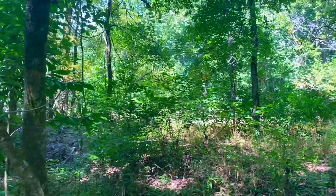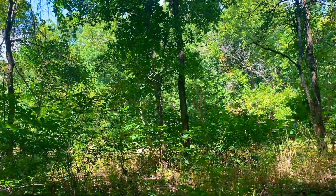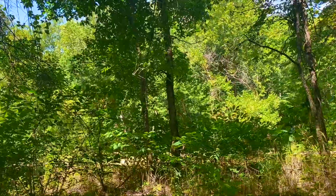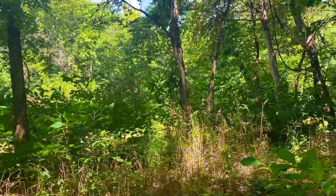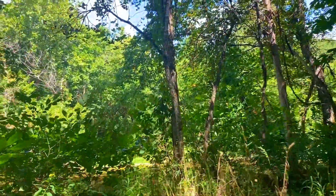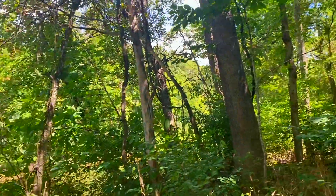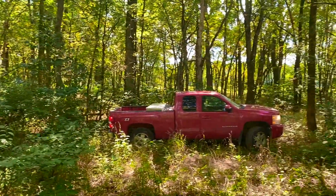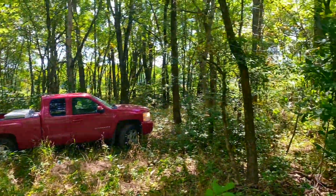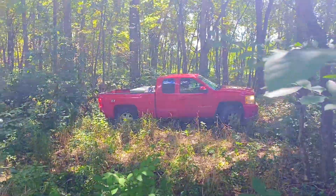I am standing on track number seven at the Finley River. I am currently down by this little camping area that is actually on the river right here. We drove the truck all the way down here. At the end of the meadow, there is a little trail that actually comes down to the river through the trees. You can see the truck parked here.